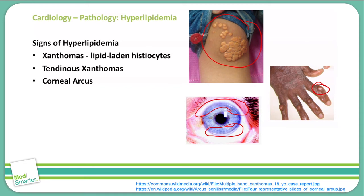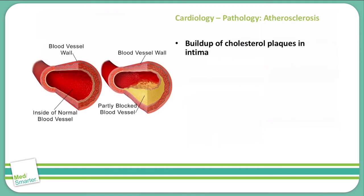Noticing early signs of hyperlipidemia is important to decrease our risk of progressing hyperlipidemia in the blood to atherosclerosis. Atherosclerosis is the buildup of cholesterol and plaques in the intima of the blood vessels. As you see here in this diagram, normal blood vessels are open in the middle with no obstructions. As we get them partially blocked with lipid deposits in the intima, there's going to be a reduction of blood flow within that blood vessel, which can lead to further problems down the road as these blockages continue.